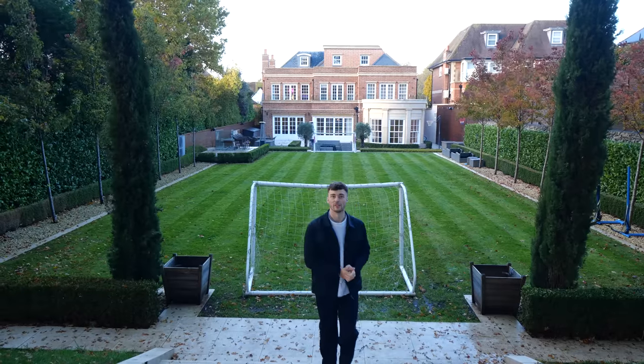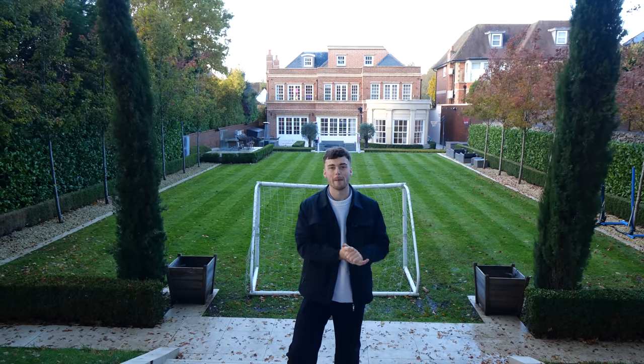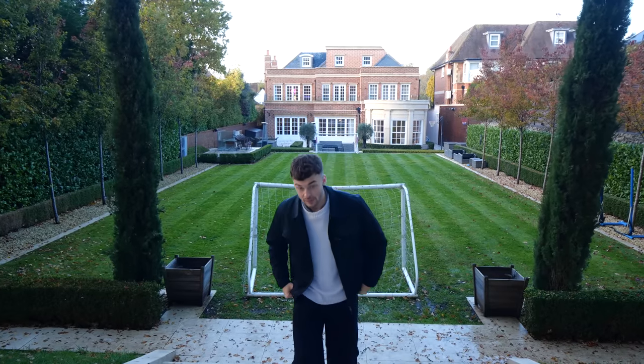That about concludes our tour of this incredible North London mansion. If you've enjoyed this video, leave us a like — it really helps us out — and make sure to subscribe so we can continue to bring you better and better house tours all throughout the UK. Let us know down in the comments what you think: is this house perfect, would you change anything? We'll see you in the next episode of the Luxury Home Show.